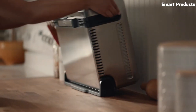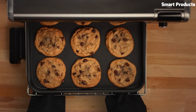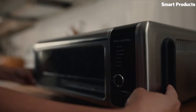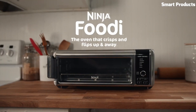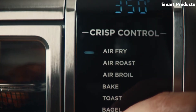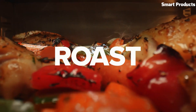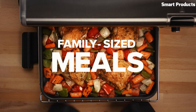With a capacity of 0.8 cubic feet, it can accommodate up to four slices of bread or a 12-inch pizza, making it suitable for small to medium-sized families. The digital control panel and easy-to-read LED display make it simple to select the desired cooking function, temperature, and time. The oven also features a wide temperature range, from 105 degrees Fahrenheit to 450 degrees Fahrenheit.